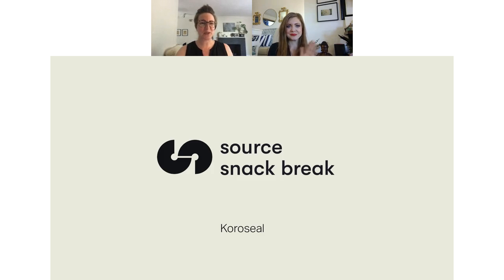Hi everyone. Welcome to Source Snack Break. I am Ryan with Source and today is Wednesday, July 15th. Before we get started, I'll tell you a couple things about the webinar tool. You're all muted automatically, but you do have access to the live chat on the right. You can pop in your favorite emoji or use the live chat to ask questions.